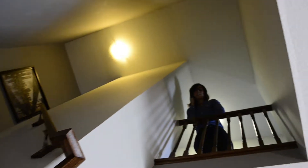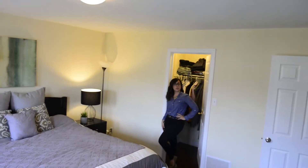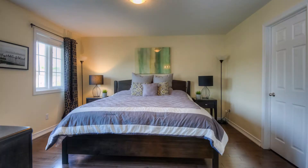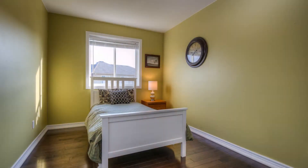Come on upstairs — there are three bedrooms and two bathrooms up here. There are hardwood floors throughout this huge master bedroom, complete with an ensuite bath. Bedrooms two and three are perfect for a growing family.